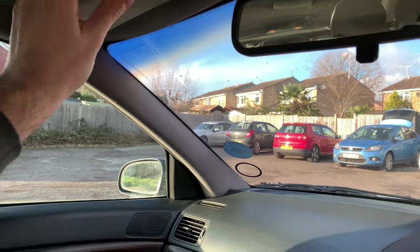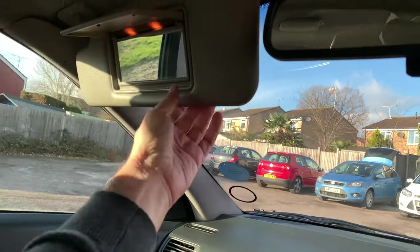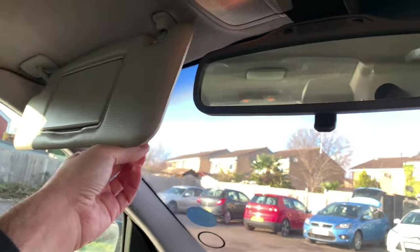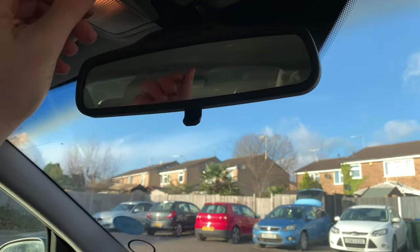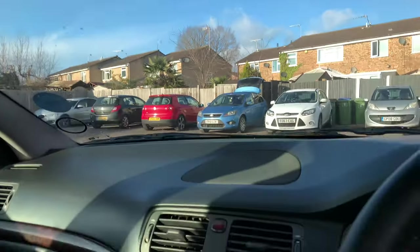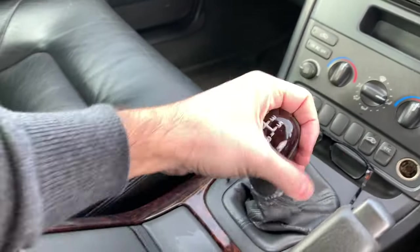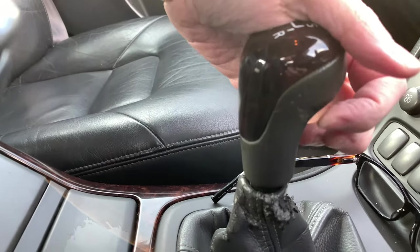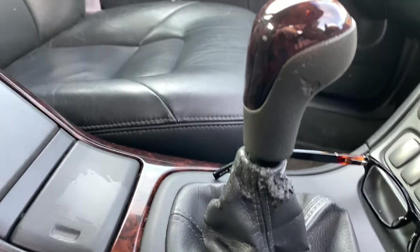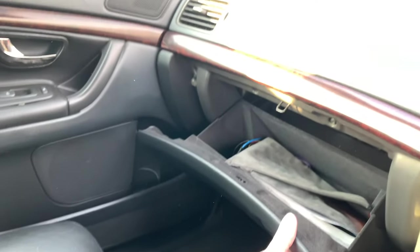Everything looks alright in here. It doesn't have a mirror on the driver's side sun visor, but it has some lights in there — something that the wife absolutely loves in cars like these. Plenty of courtesy lights as well. The gear knob is actually not in bad shape, although there's a bit that looks like it's been chewed on. The passenger seat is in really good condition.